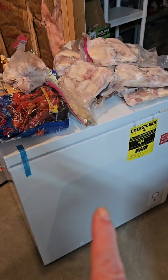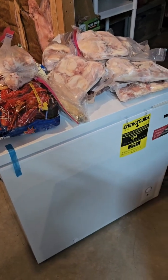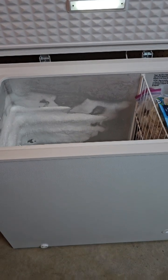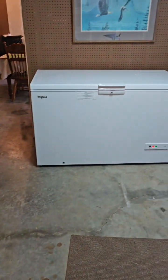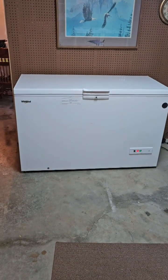This new one will not be plugged in unless we need it as a backup in case something happens. The other seven foot one is what we originally had, and here is the new baby — big, 16 cubic feet.